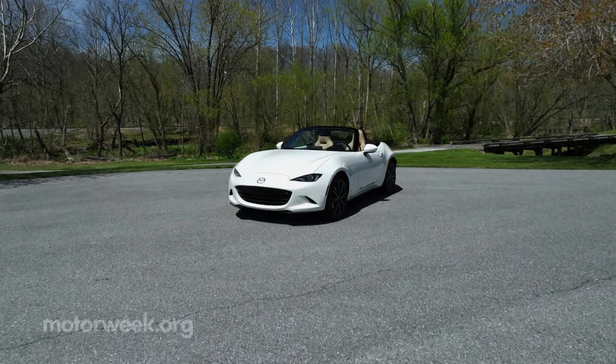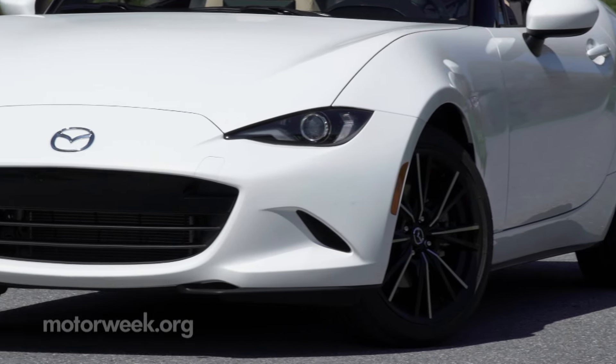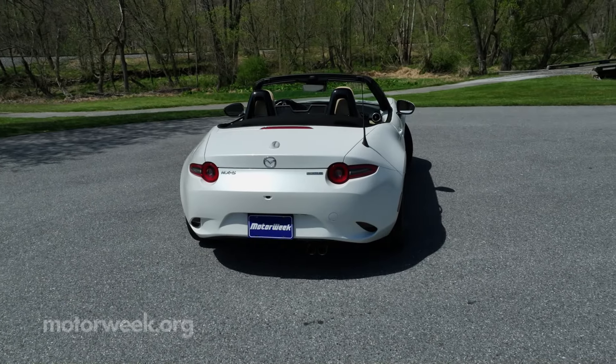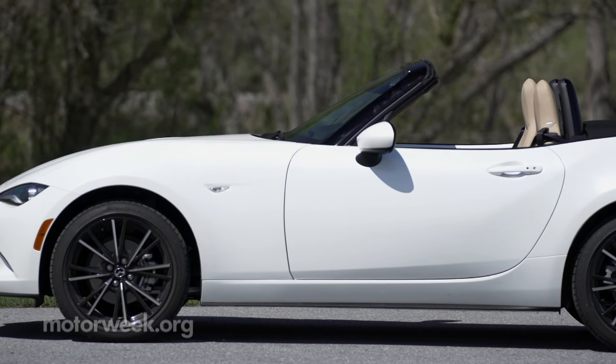The exterior design has gotten more purposeful and less cartoonish over the years. New for this year is updated lighting, which now incorporates the LED DRLs into the headlight assembly, as well as a more cohesive design for the full LED taillights, plus some fresh wheel choices.